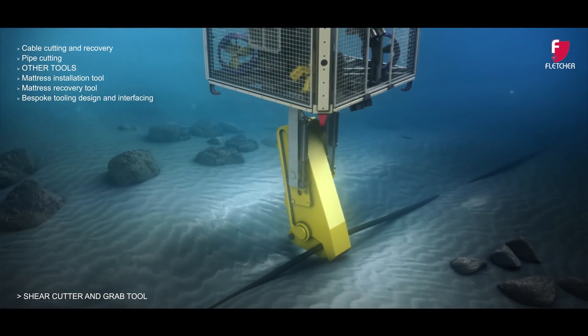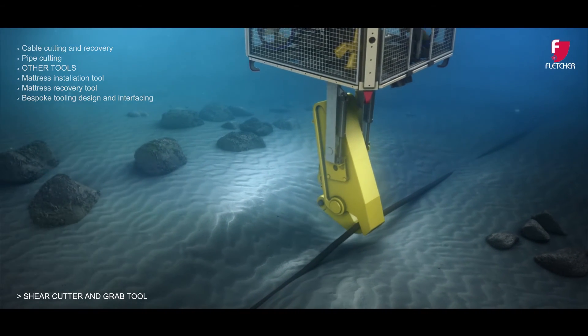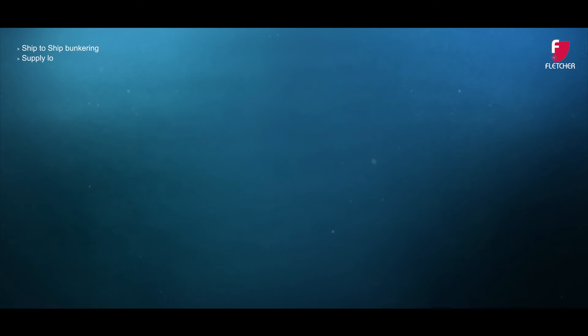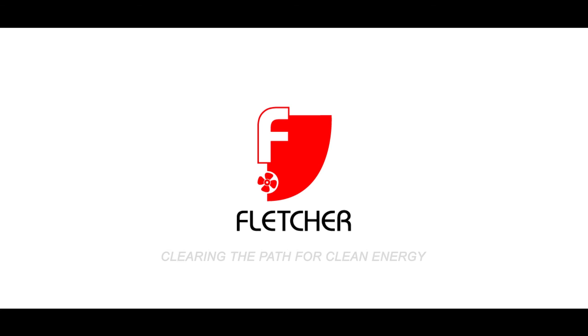Fletcher also offers a suite of complementary marine services, including ship-to-ship bunkering, supply logistics, offshore accommodation and vessel management. With technology, vessels and experience, Fletcher Group can meet the demands of a new economic climate. Fletcher — clearing the path for clean energy.